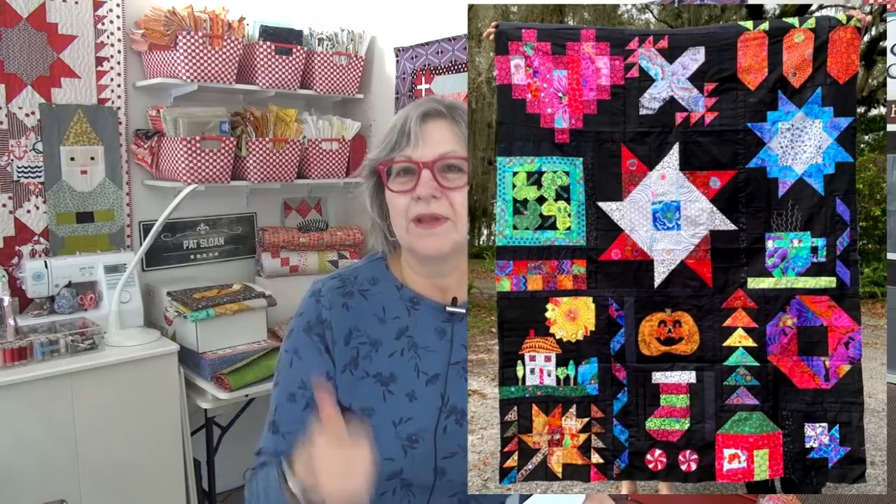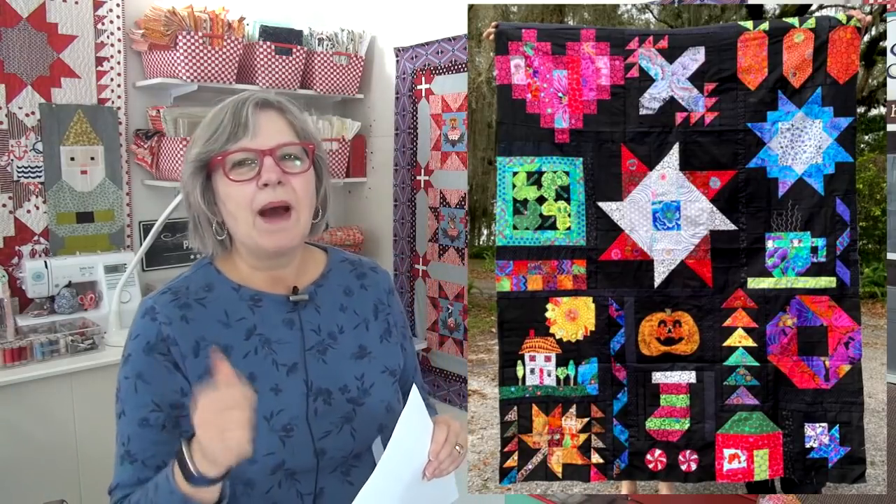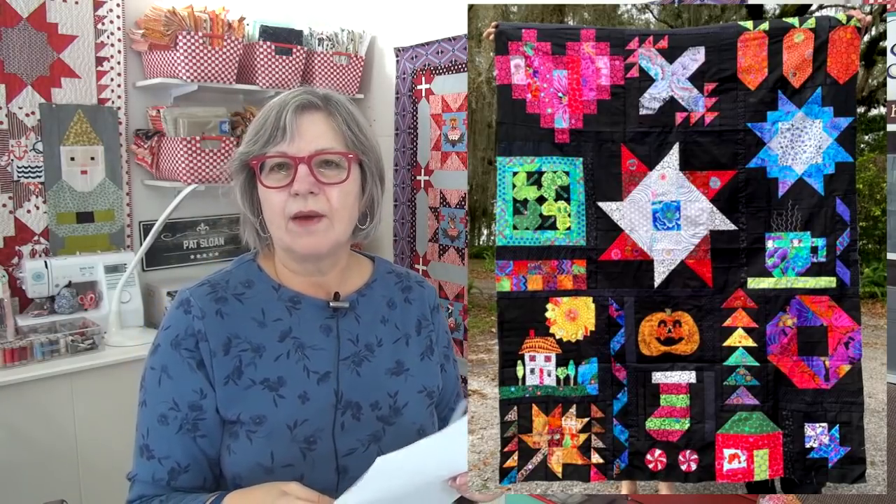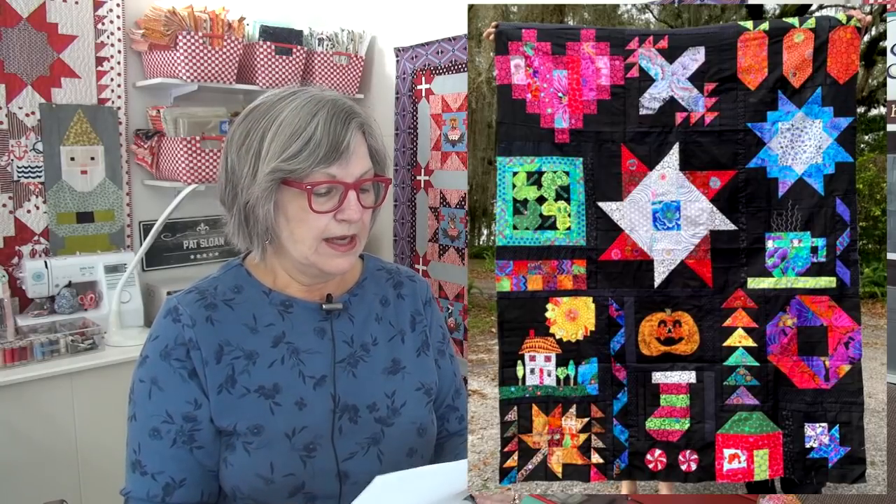Cindy is auditioning a border — showing the border she's going to add. I really love her color palette and that blue border she's auditioning looks fabulous. Denise's is on black — pop, pop, pop! That black is just fabulous. It looks like mostly Kona facet fabrics, which are real jewel tones. She used the jewel tones versions mostly.